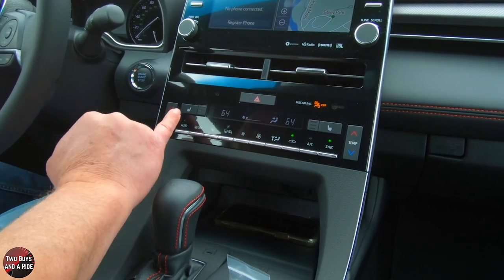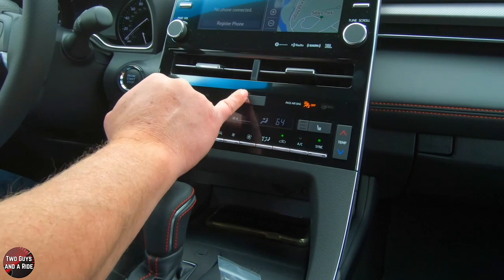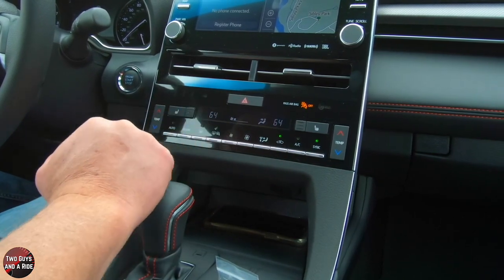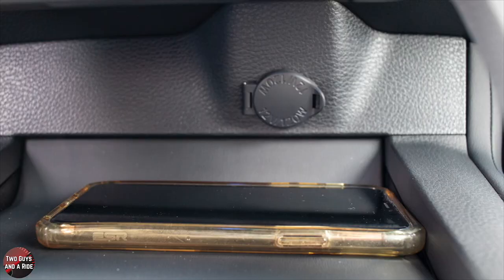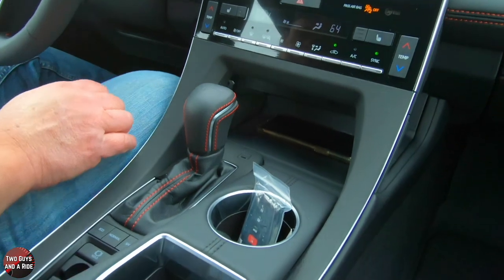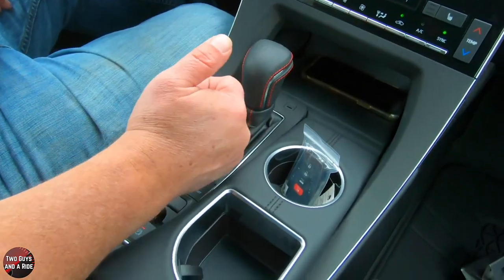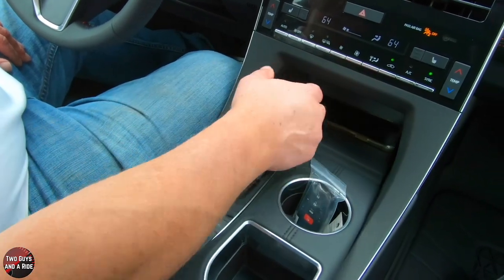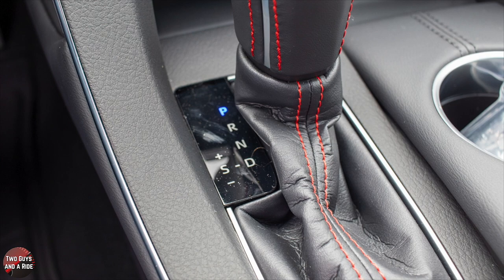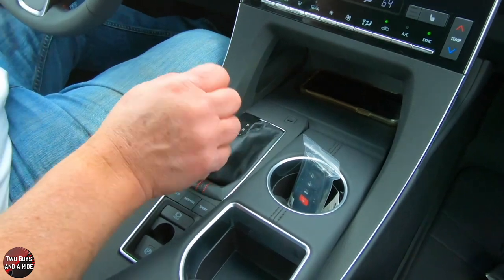Right above the climate controls, you've got your hazard button and a digital display showing temperatures in each zone. Down below that is a nice storage area — wireless phone charging is an option that would go in here. Coming back, you have a nice leather shifter with red TRD stitching. It's manual, but if you want to use tiptronic shifting or the paddle shifters, you can knock it over and use either the stick shift or paddle shifters.